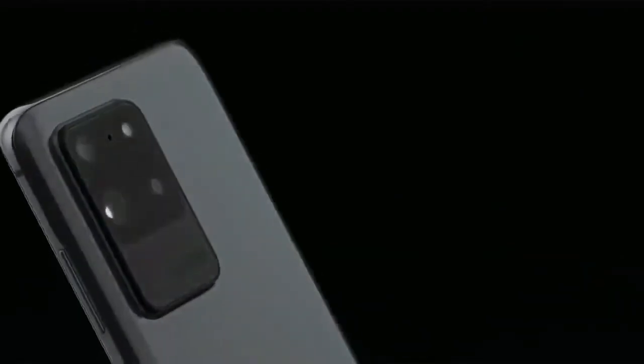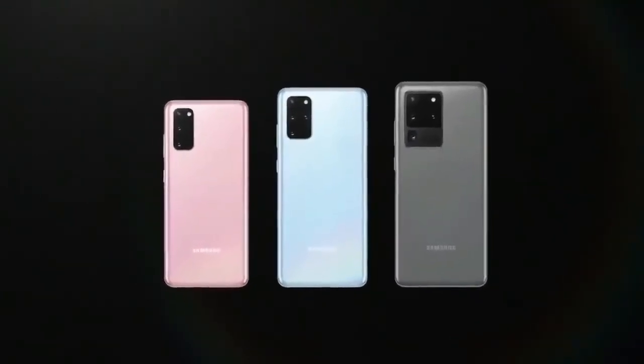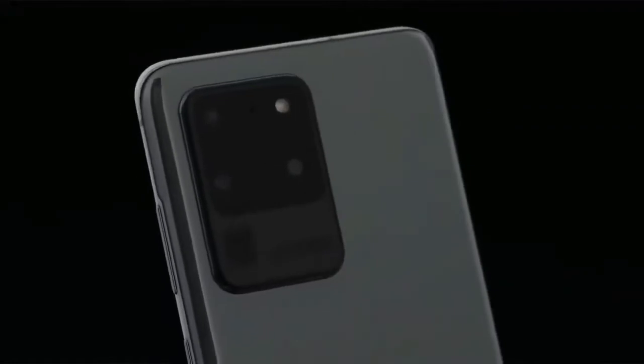The Galaxy S20 Plus betters the S20 Ultra, offering better value for money and a more consistent camera performance, escaping some of the gimmicks of the Ultra. That sees good zoom performance and quality images across the board. But the Galaxy S20 Plus is really tied together by the software experience, which is the best of the skinned Android versions out there.